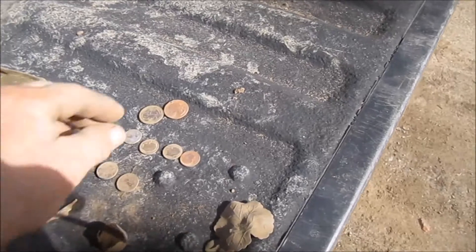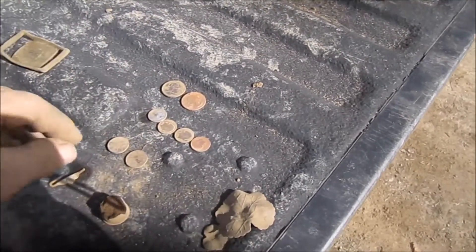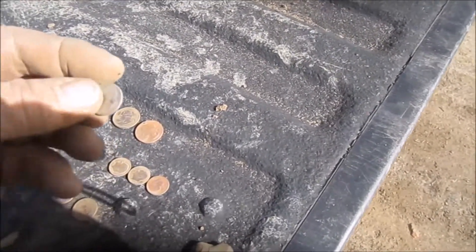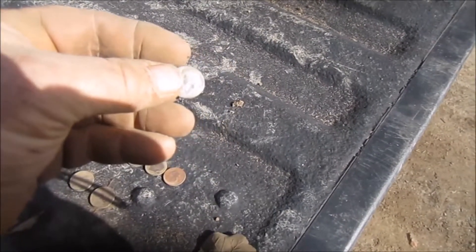Two quarters, four dimes, two pennies. Nothing old today. Well, buckle aside. But this — thought we had something there. Man, look at it shine. 1998.